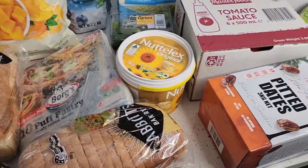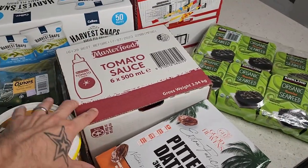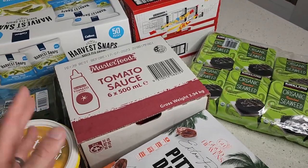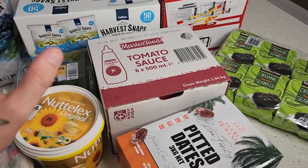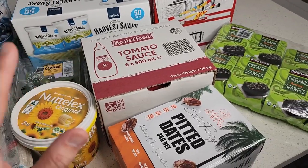We are a vegan family of four — my wife, myself, and our two young boys. This is a monthly occurrence heading to Costco for a bulk haul, where some of these items will last us a month, two months, four months, even six months. There are a lot of great bulk items in Costco.